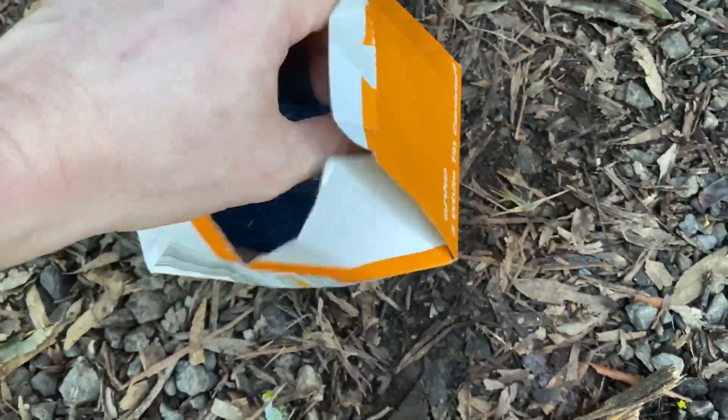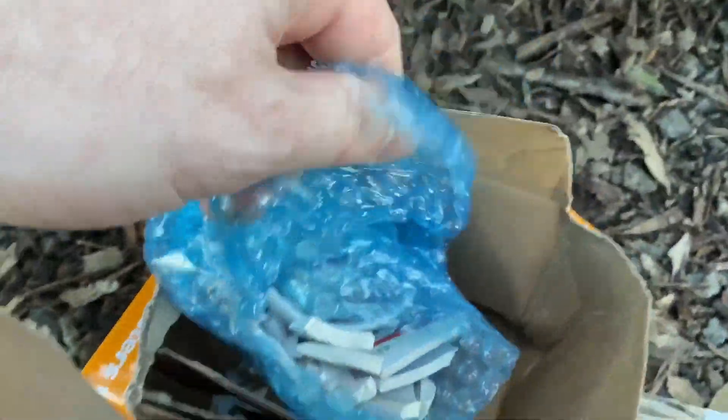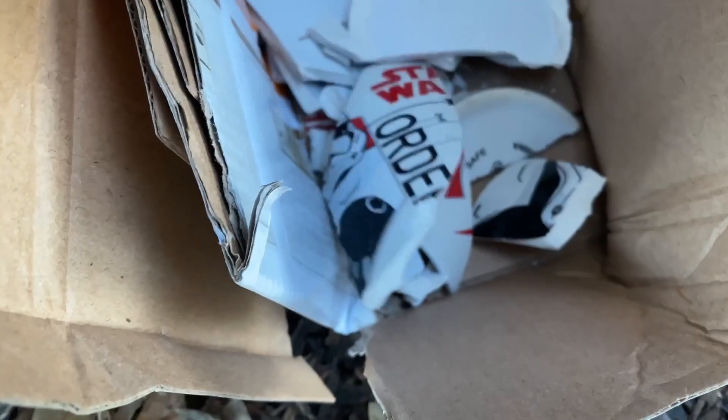I'll bring this over here out of the wind and let that open — here we go. Look at that: a million pieces, as expected. About as useful as the Australian government.